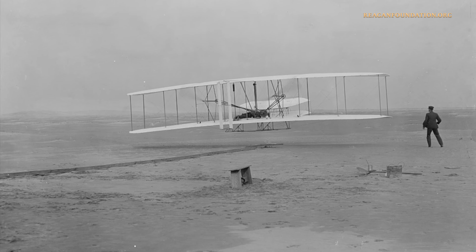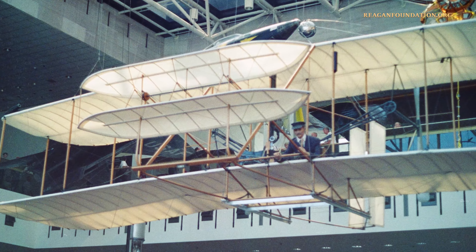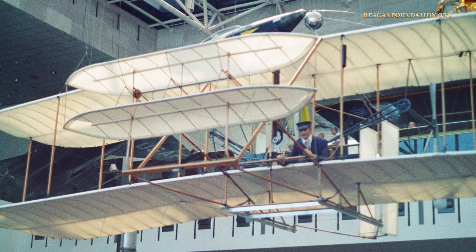The Wright Flyer was later installed in the Smithsonian, but is currently on display at the National Air and Space Museum. The Flyer was restored in 1985.